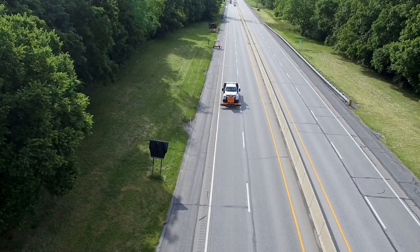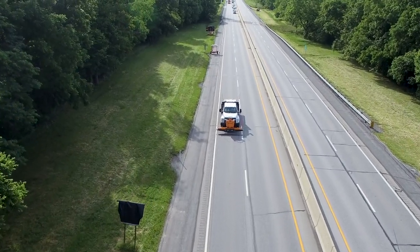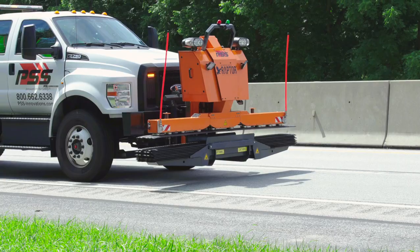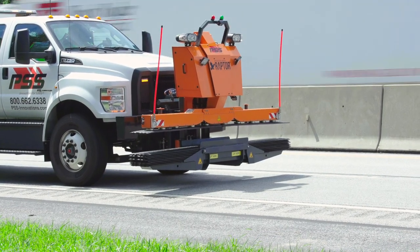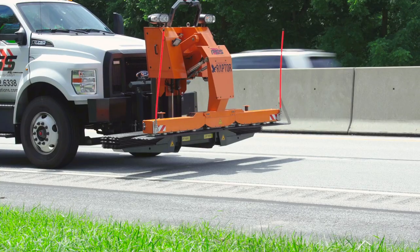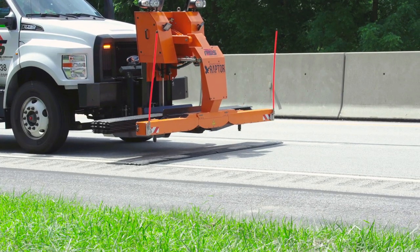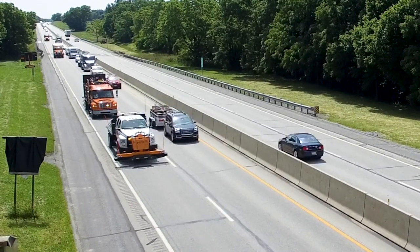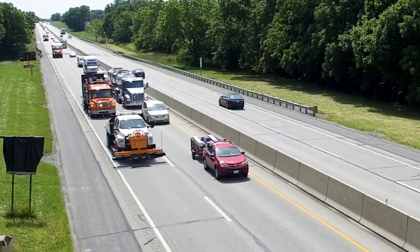and of course, the star of the show, Raptor. Raptor quickly switches from transport mode to deployment mode when we reach the demo location. Raptor immediately gets to work, deploying a three-strip array of Road Quake Temporary Portable Rumble Strips in about 90 seconds. That's the beauty of Raptor — it keeps workers safe and secure inside the vehicle.